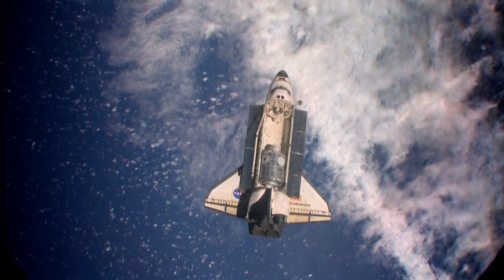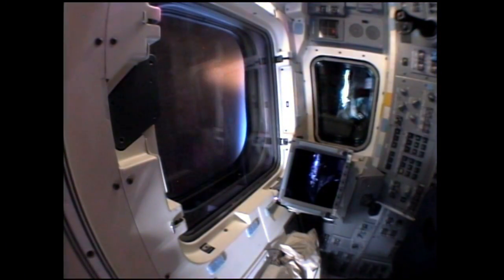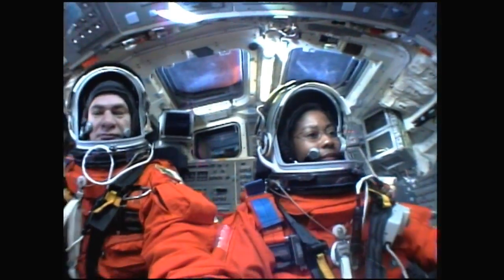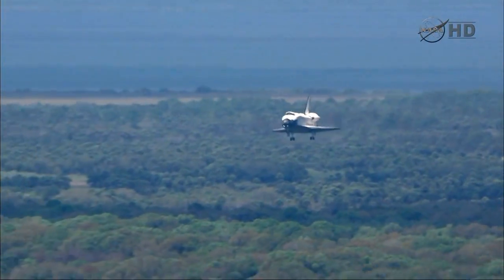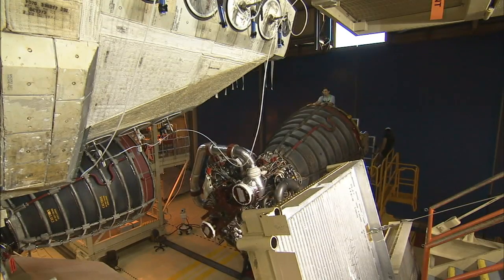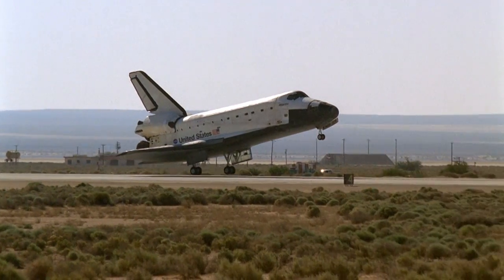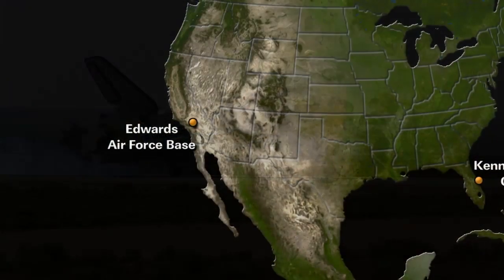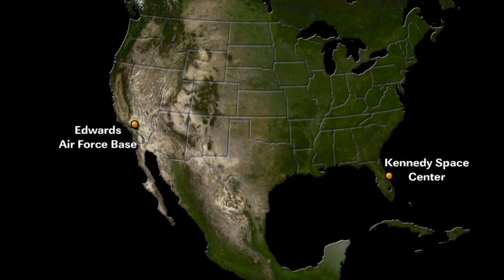It was America's first reusable spacecraft. At the end of a space mission, the shuttle would re-enter Earth's atmosphere, then glide down to a runway at the Kennedy Space Center in Florida. There, engineers would get to work refitting the spacecraft for another mission. But NASA had other landing sites, such as Edwards Air Force Base in California. If the shuttle landed there, it would need a way back to its launch site in Florida.